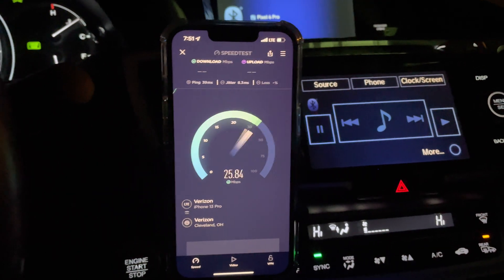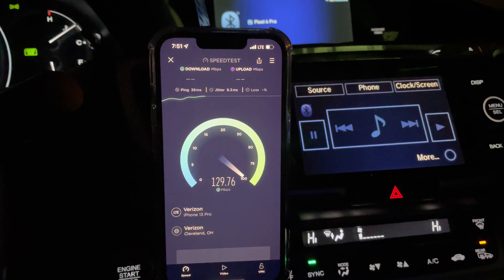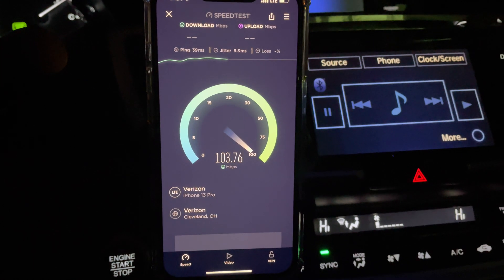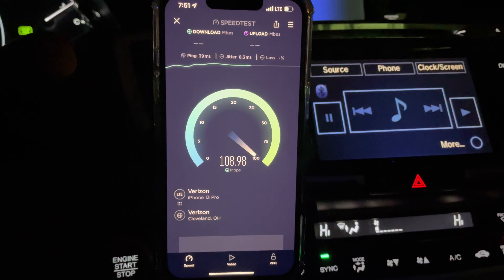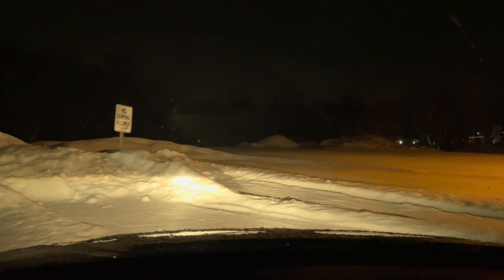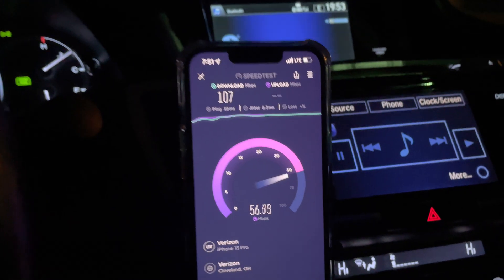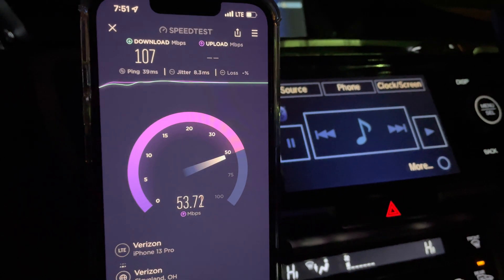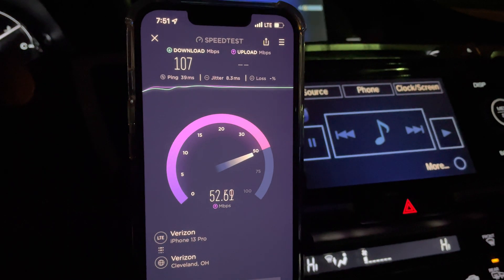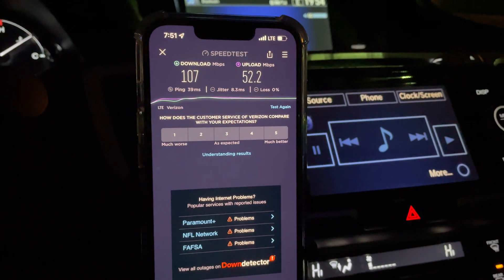My next test, I'm going to go ahead and test the iPhone 13 Pro Max for T-Mobile. Wow — really nice LTE speeds, actually. I'm telling you guys, we're out here in real America in this parking lot, a little wooded area. LTE looks good. 107 down, 53 up, 39 millisecond ping, 8.3 millisecond jitter. No loss on any of that test.